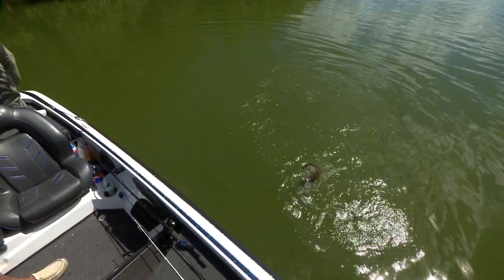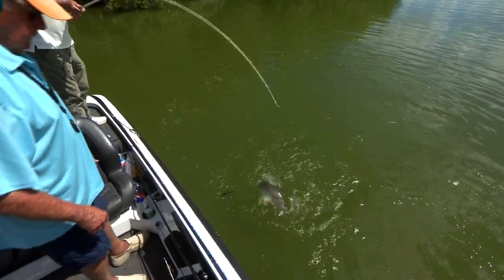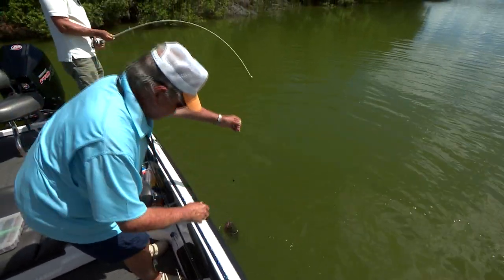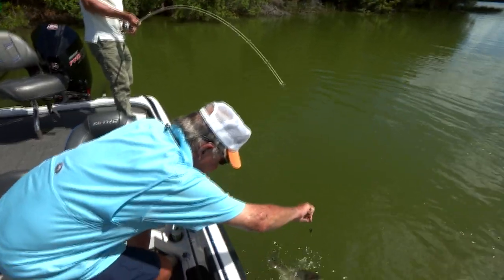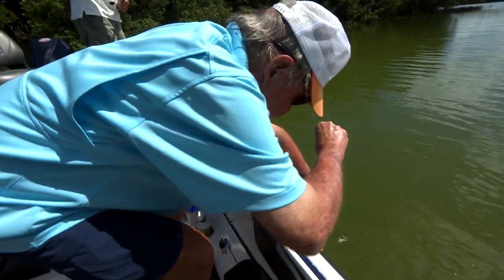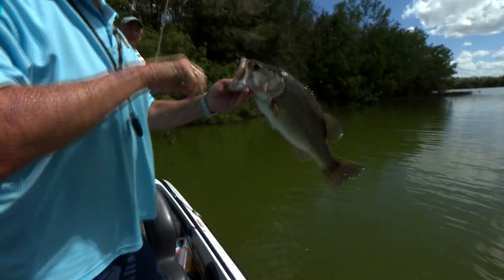Oh, that one's got some horsepower. You want me to help you with it? Yeah, please — I don't want to lose this thing. He did good. All right. Watch your rod. He's hooked good. Let me turn him around.